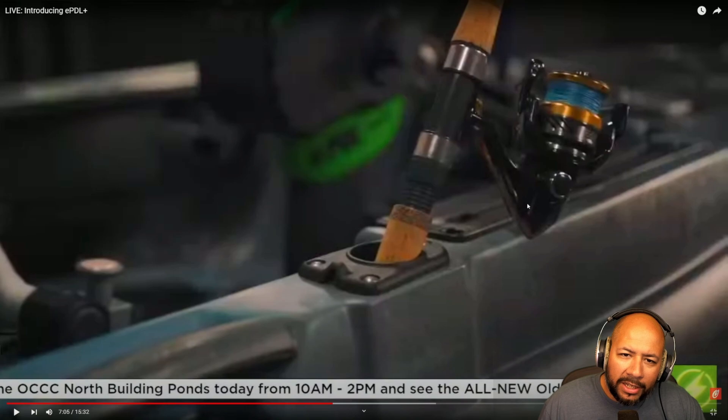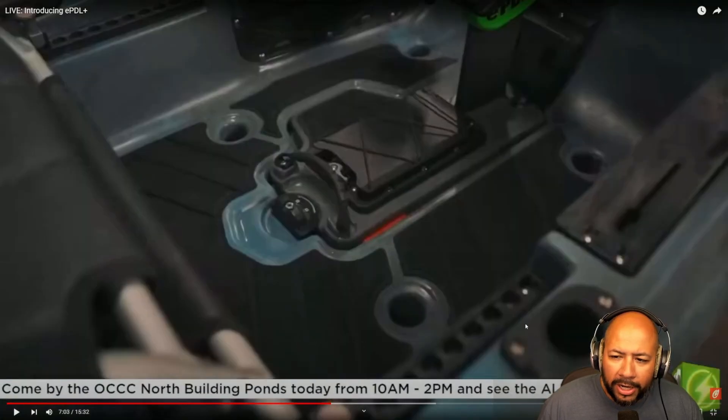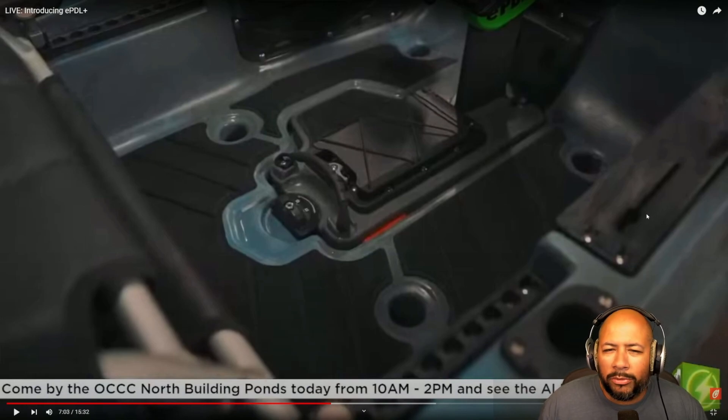I noticed that in this new e-PDL Plus Big Water they still have the same gunnel system from the current version and the Predator. It's okay, but I would have really liked if they had redesigned this to give us a standard gear track — just a flat surface to do more with. This mounting plate is a bit limited. It's usable, don't get me wrong, but this would have been a nice opportunity to upgrade that part as well.